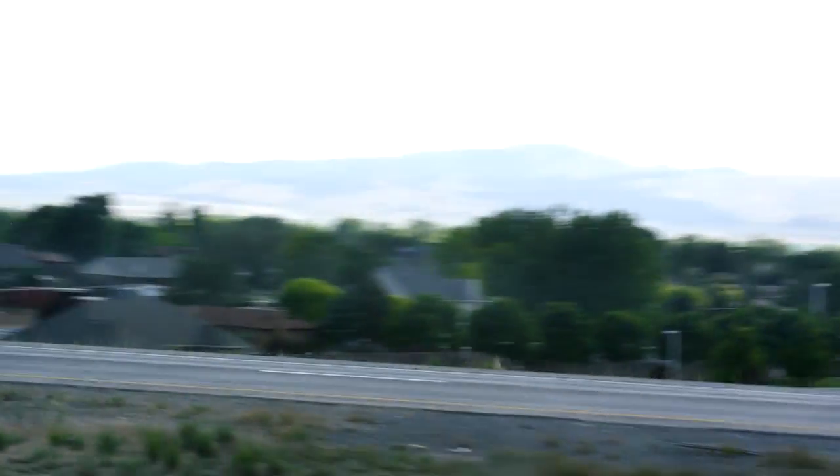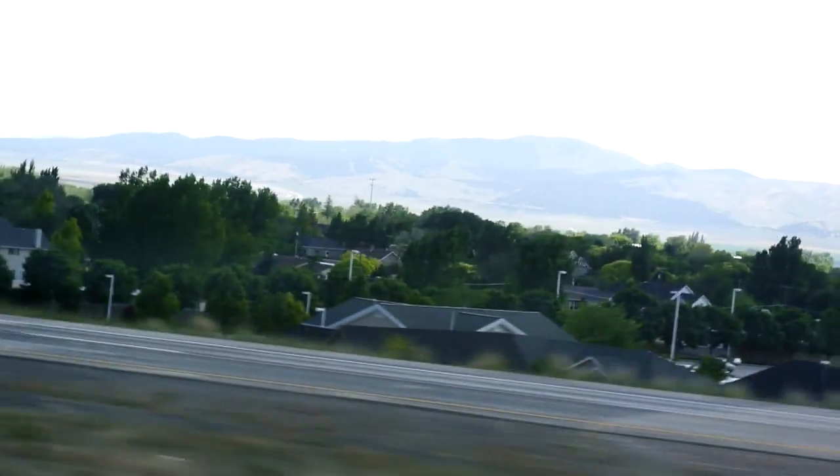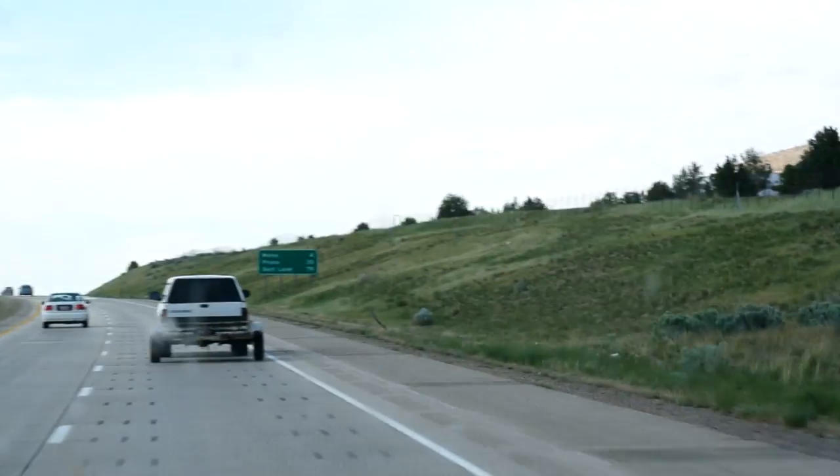Just a little bit more Utah. And we are 79 miles, about an hour from Salt Lake City.